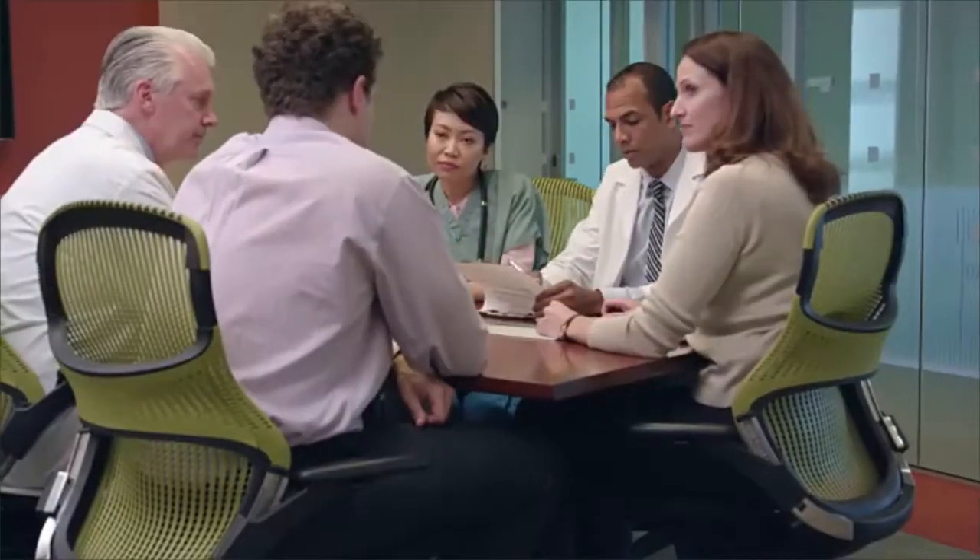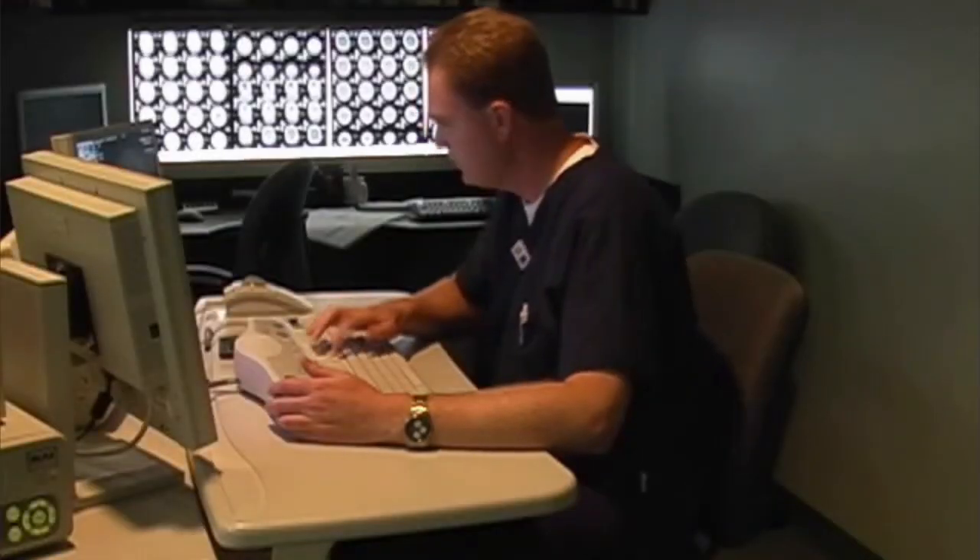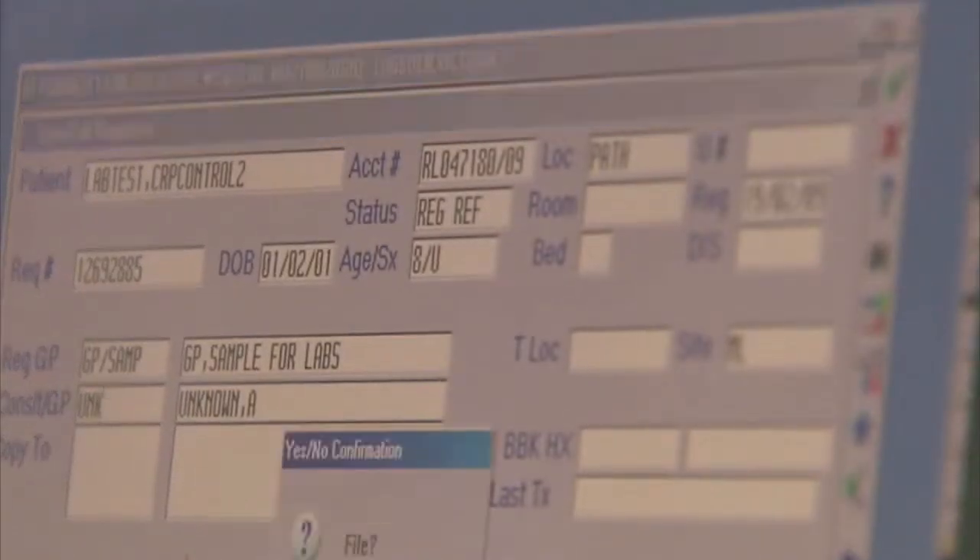Informatics nurse specialists work closely with nurses, although their focus is on the needs of patient groups rather than on one-to-one care. They're likely to have a desk, but use others' computers for demonstrations or to set up and update new software.